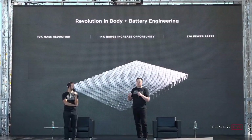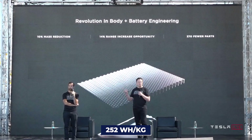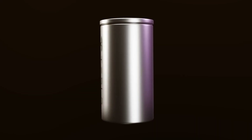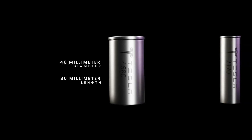The 4680 battery has an energy density of 252 watt-hours per kilogram, but the 2170 batteries have a higher 262 watt-hours per kilogram. So even though the Cybercell is impressive, the 2170 batteries are still better overall.